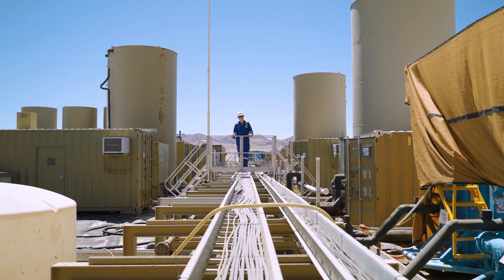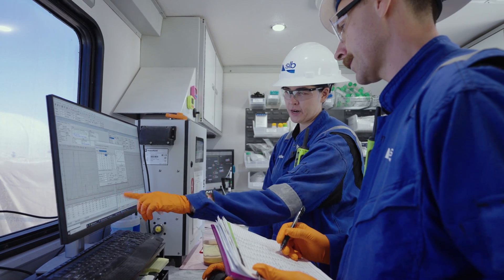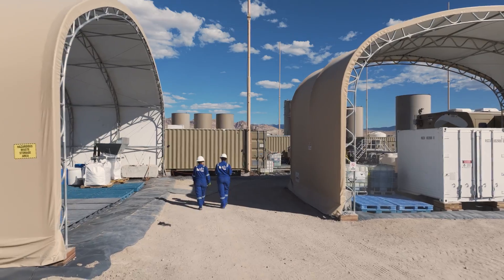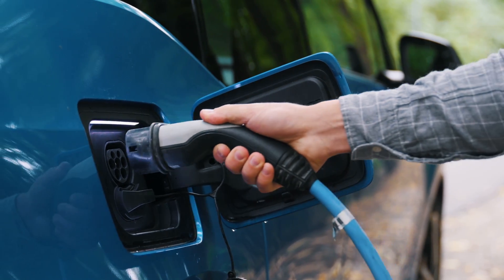Lastly, we practice advanced water management by re-injecting the lithium-free brine back into the reservoir after thorough testing. This enables us to produce more lithium while using less water. At SLB, we help to redefine the standard for sustainable lithium production to meet the energy demand of tomorrow.